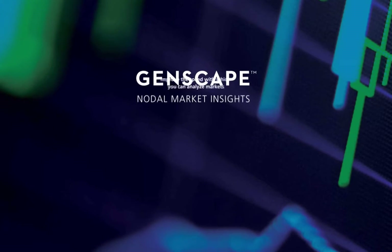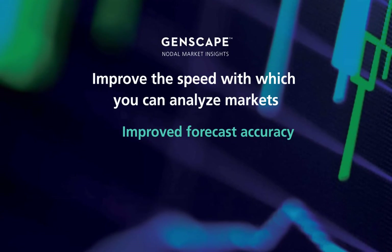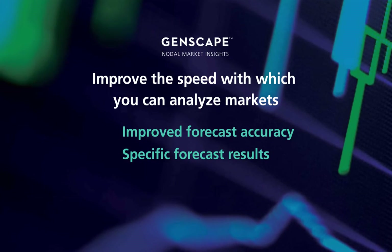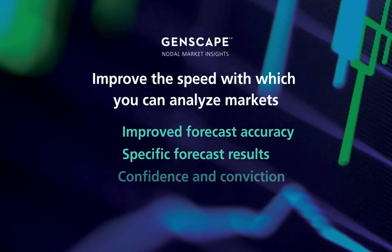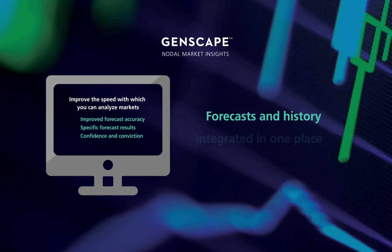Improve the speed with which you can analyze markets. Get improved forecast accuracy and study the specific forecast results that best help identify nodal trading or hedging opportunities. Study more possible trades than you ever could before with more confidence and conviction in your decision. Get forecasts and history integrated in one place and watch how your trades perform as the day unfolds.